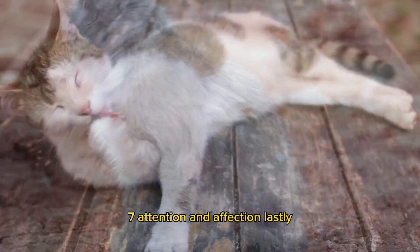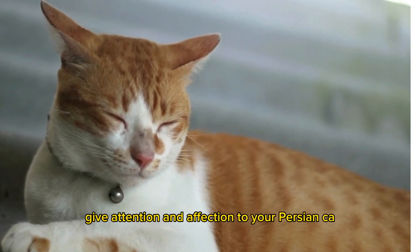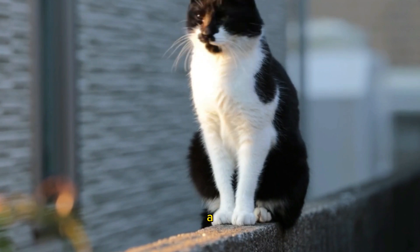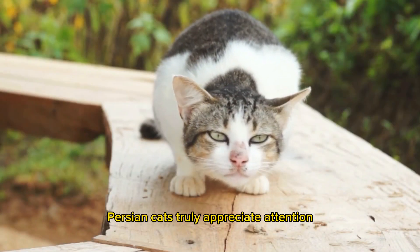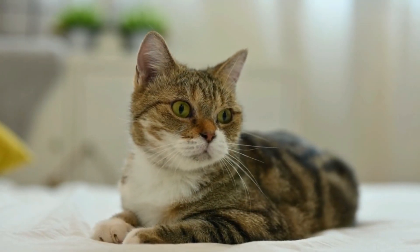Attention and affection: give attention and affection to your cat. Play with them, allow them time to interact with you, and give praise when they behave well. Cats truly appreciate attention and affection from their owners, so make sure to dedicate time to bond with them every day.